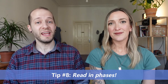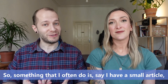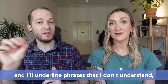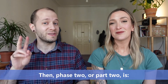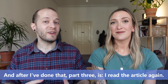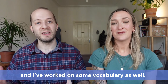This also relates to point number eight. You can take what you're reading and break it down into phases of reading. What I often do is, say if I have a small article, I'll go through and read it once without stopping, but I'll keep a pencil in hand and underline phrases that I don't understand, either grammatically or vocab-wise. Then phase two is I look up those words or phrases. After I've done that, part three is I read the article again. This way I really get a better understanding of what the article says altogether, and I've worked on some vocabulary as well.